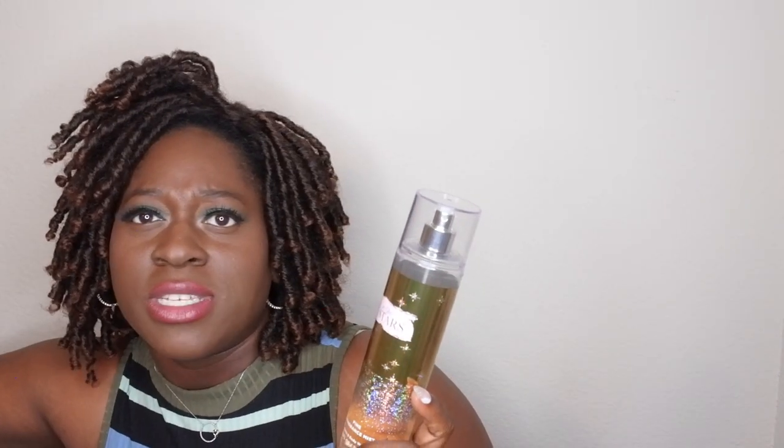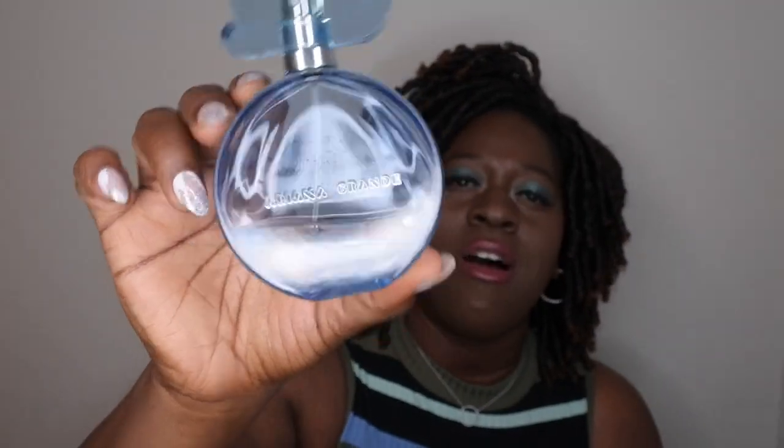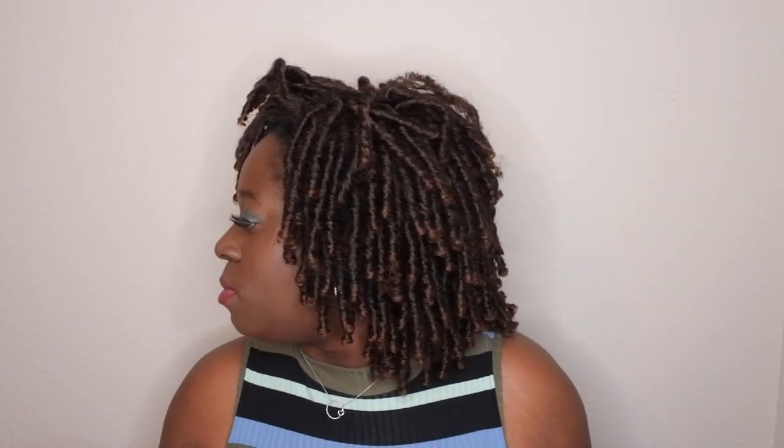I've been pairing In The Stars with a perfume that I absolutely love — Ariana Grande Cloud, which smells very similar to me. This is my Cloud perfume and this is where I'm at on it. I really don't even have much left at all. Again, I like it so I've been kind of holding on to it, but I do have a backup. I figured I'd mention it in this video to try to motivate me to go ahead and finish it off.